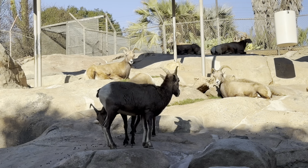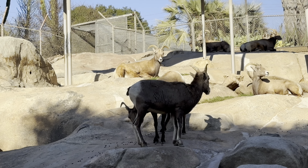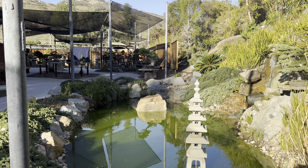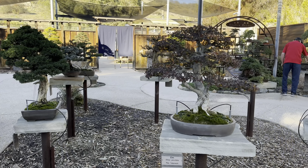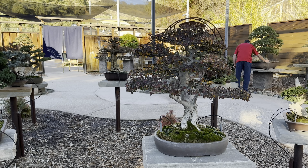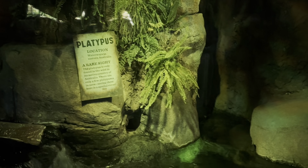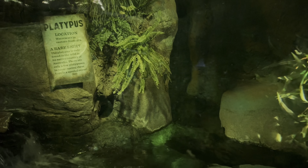Coming down from the tiger trail you will find the World Gardens with beautiful gardens all around, like this bonsai garden. Don't forget to look for the cave of the platypus — this guy always stays in the dark.